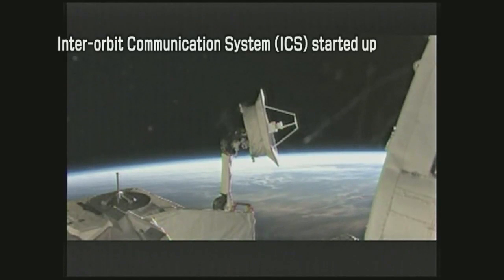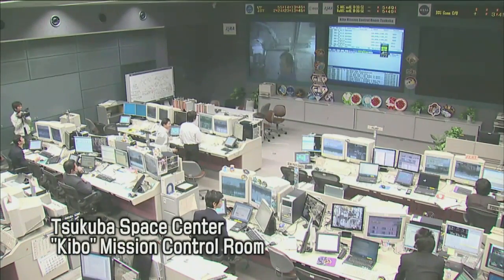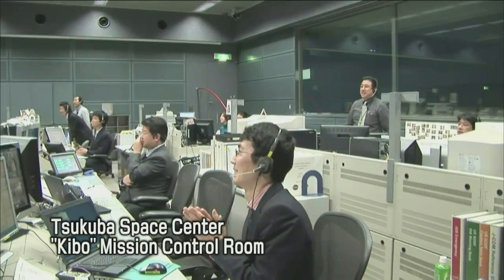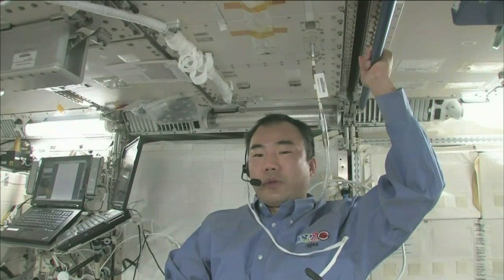Meanwhile, Japan's unique Inter-Orbit Communication System, or ICS, began full-scale operation. Experimental observations and system data can now be sent and received directly at the Kibo Mission Control Room at the Tsukuba Space Center, instead of through NASA.